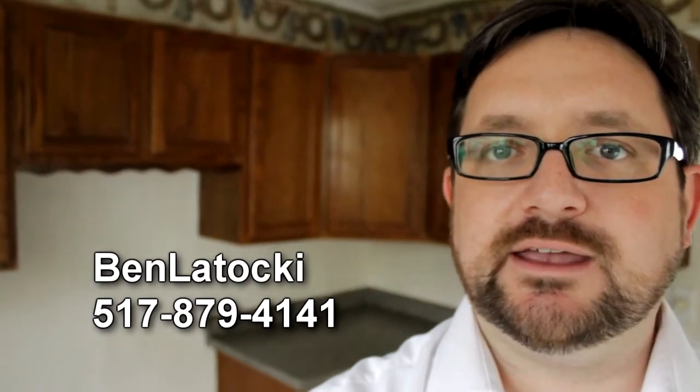So that's the house at 552 North Pleasant Street. If you got any questions on this or any other HUD house, just give me a call at the office. Ben Lataki, Production Realty.